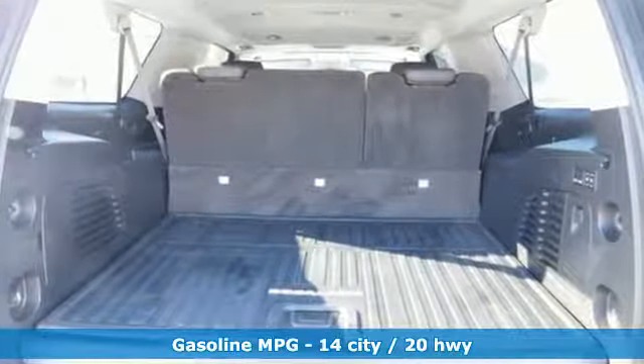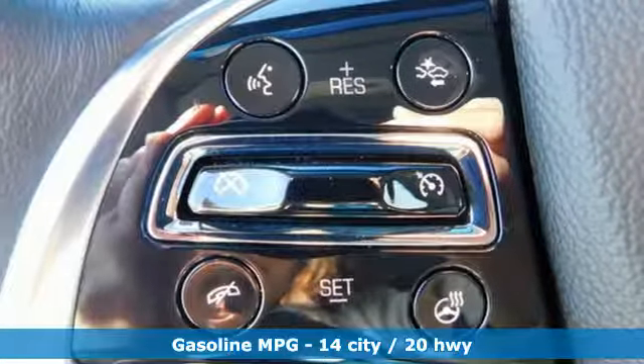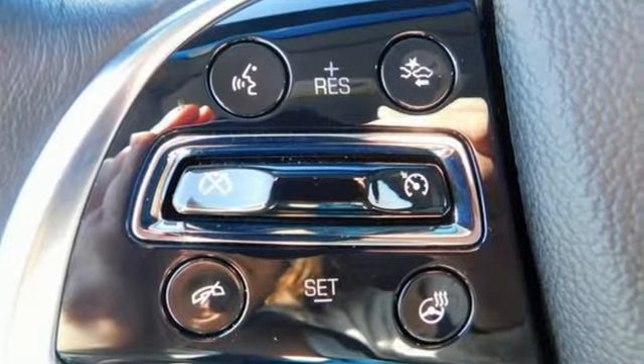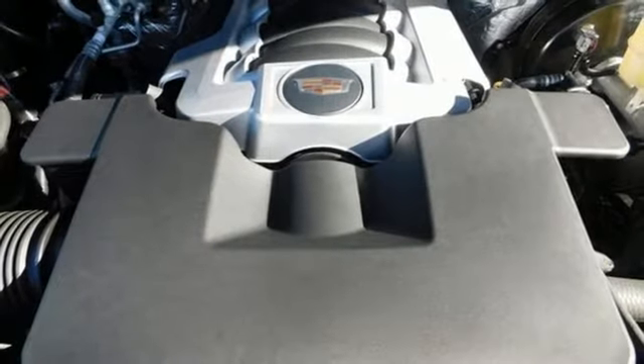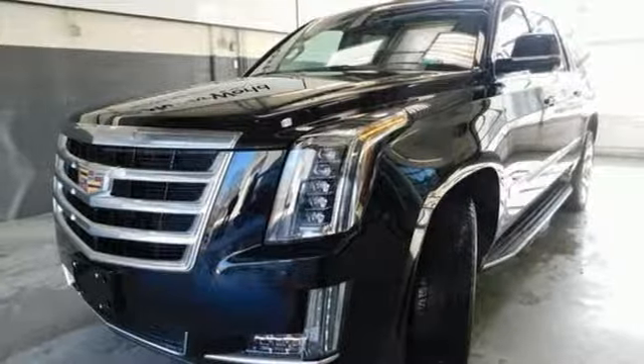Features include external memory control, power heated mirrors, heated and ventilated leather bucket seats, auto dimming rear view mirror and auto dimming mirrors, and dual zone climate control.